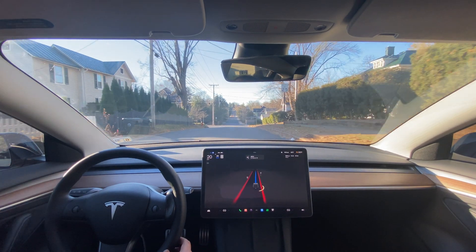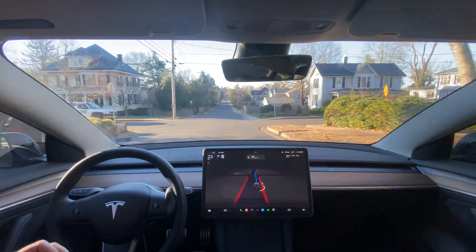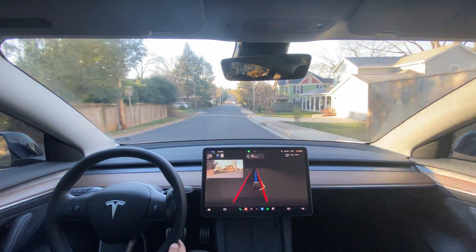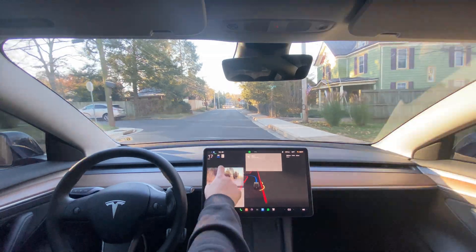I'm really curious to see how it's going to take that semi-left turn that it always has problems with — so that'll be a fun test. I really like this thing; you can just...